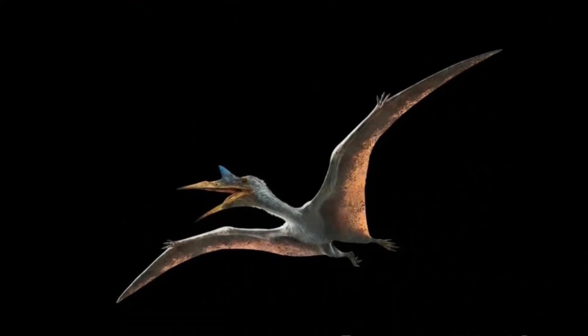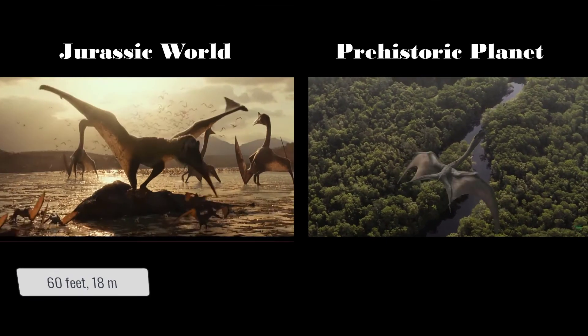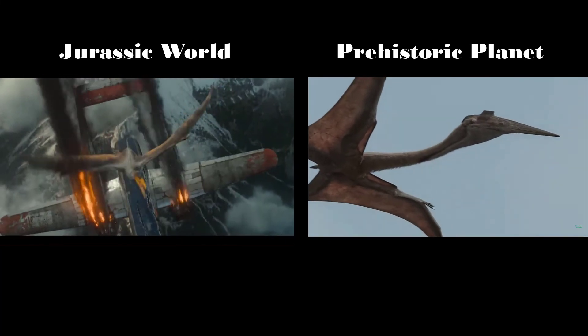The Dominion Quetzalcoatlus has a wingspan that is half that of an airplane — easily over 60 feet or 18 meters wide — as opposed to the 30 feet or 10-meter wingspan of the documentary's version, which is quite accurate.